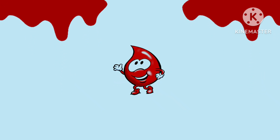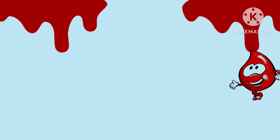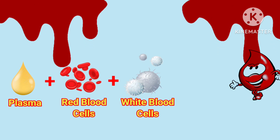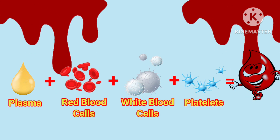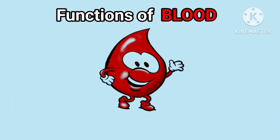Blood is a specialized body fluid. It has 4 main components: plasma, red blood cells, white blood cells, and platelets. Blood has many different functions.